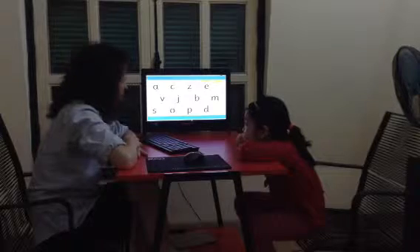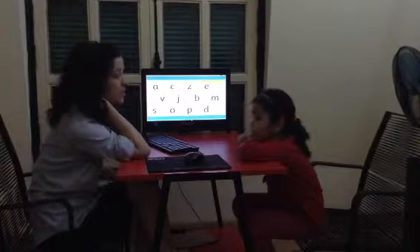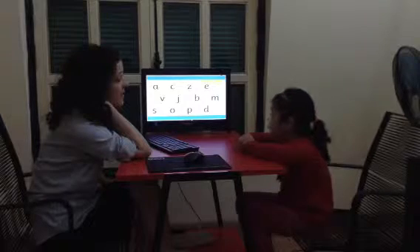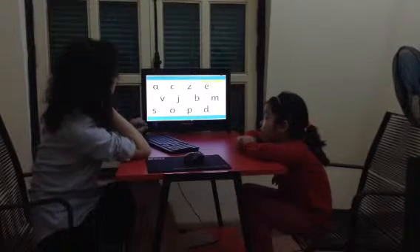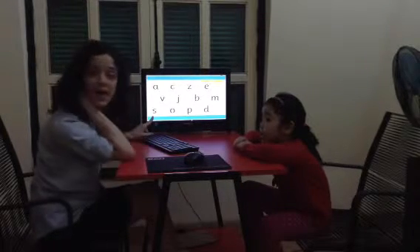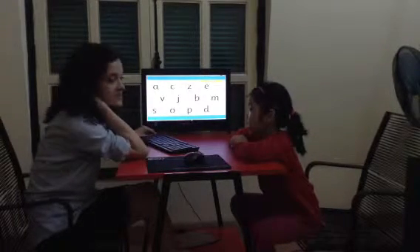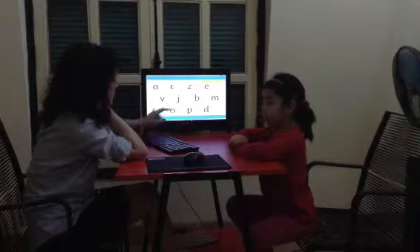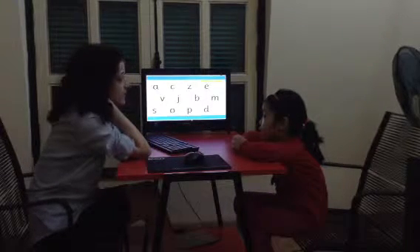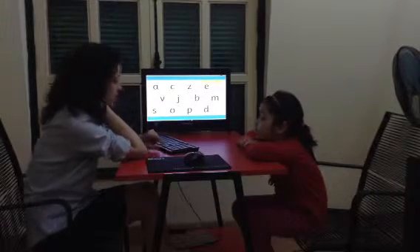Now I want us to do phonics. What letter is this? A. What sound does it make? What starts with A? Apple. What letter is this? S. What sound does it make? S. And what starts with S? What letter is this? What sound does it make? And what starts with D? Dog.